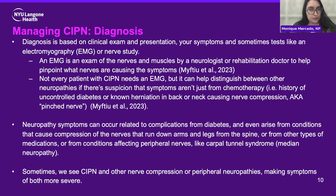So how do you get diagnosed with CIPN? It's based on a few different factors, but most often it's based on your exam, your presentation, and your symptoms. Sometimes we will do tests like an electromyography or nerve study, also known as an EMG. Do you need an EMG to necessarily be diagnosed with chemoneuropathy? Not always. Sometimes it can be very helpful to have this test done with a neurologist or a rehab doctor, because it can help distinguish between other neuropathies — if there's suspicion that your symptoms aren't just from chemotherapy. For example, you might have a history of uncontrolled diabetes, a herniation in the back or neck causing nerve compression, or a pinched nerve.